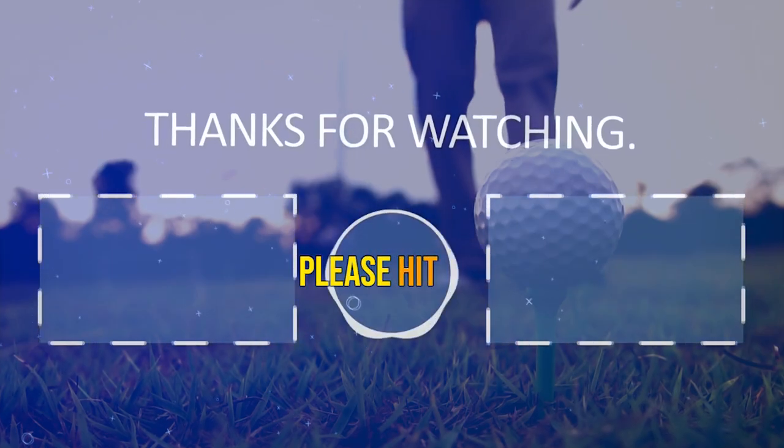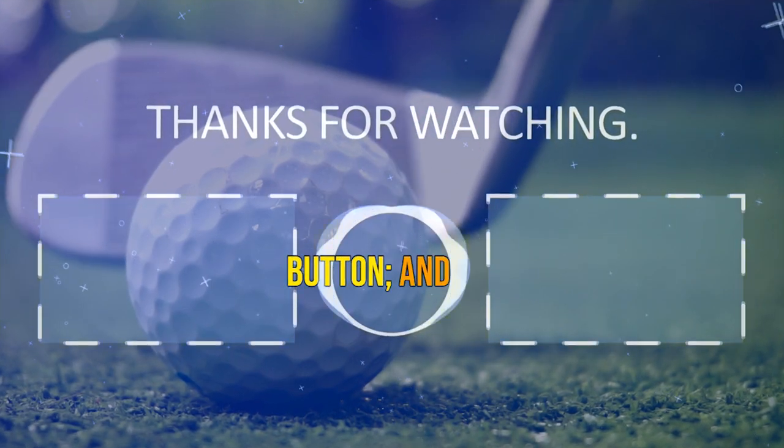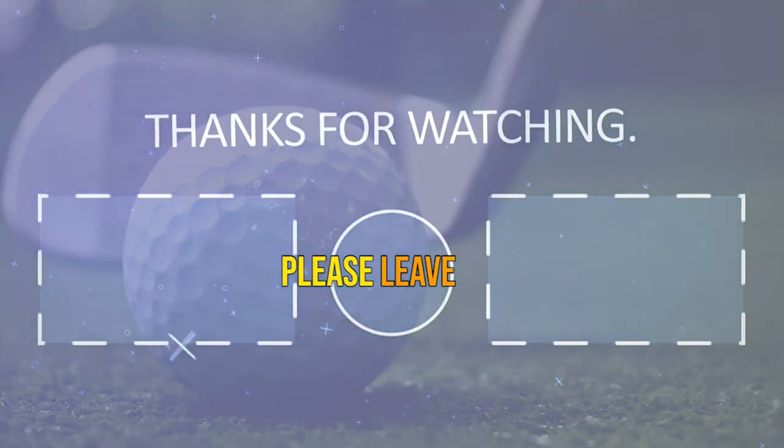If you liked the video, please hit the like button. If you want to see more videos, hit the subscribe button, and if you have something to say, please leave a comment.